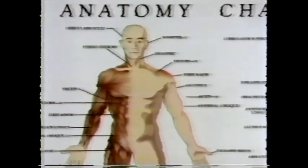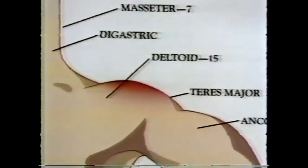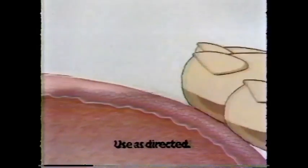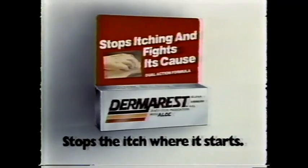Most anti-itch medicines relieve itching on your skin. But Dermarest doesn't stop there. Dermarest also fights what's causing the itching in your skin. Dermarest — stops the itch where it starts.